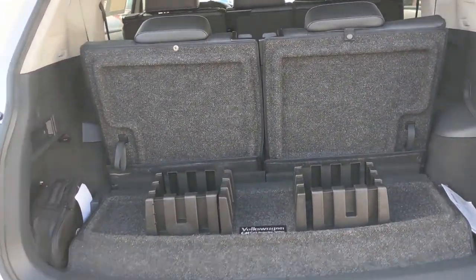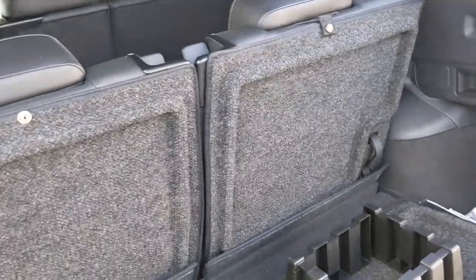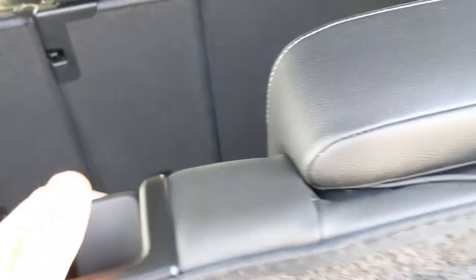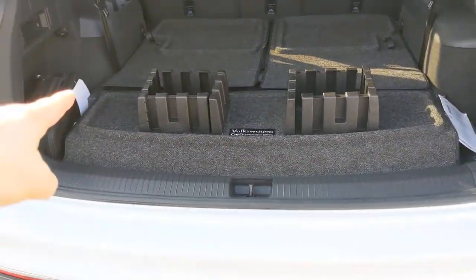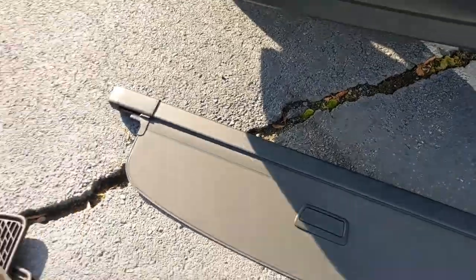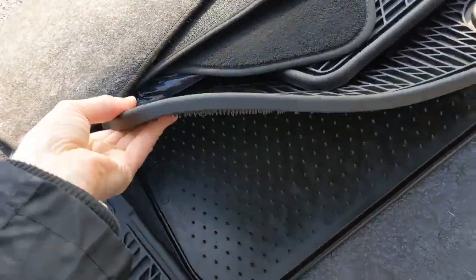Looking in the trunk of the vehicle — this vehicle does have a third row seat. You can put this down if you want to increase your cargo space. It also comes with a couple of other things: those storage blocks, the privacy cover, and all of the floor mats. You actually get your cloth mats and your WeatherTech mats as well with this vehicle.